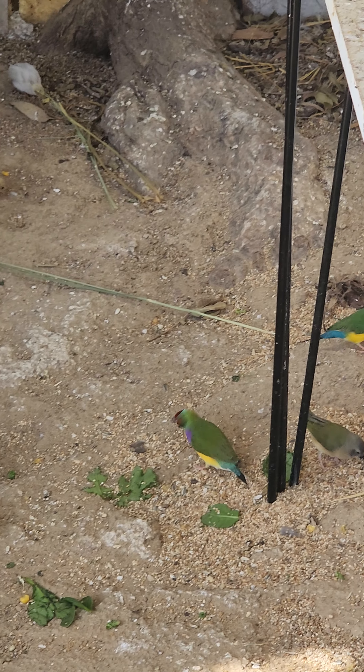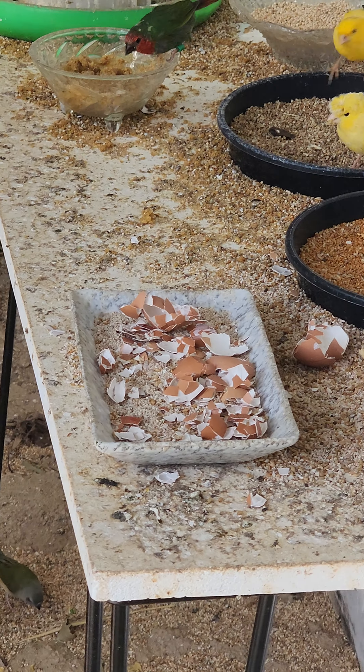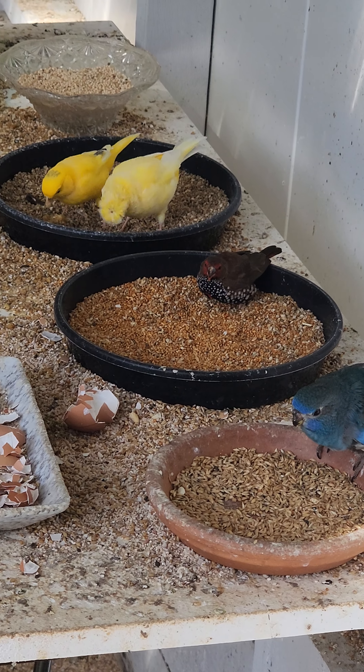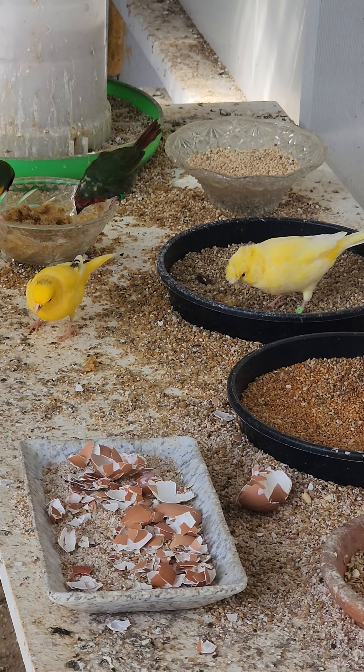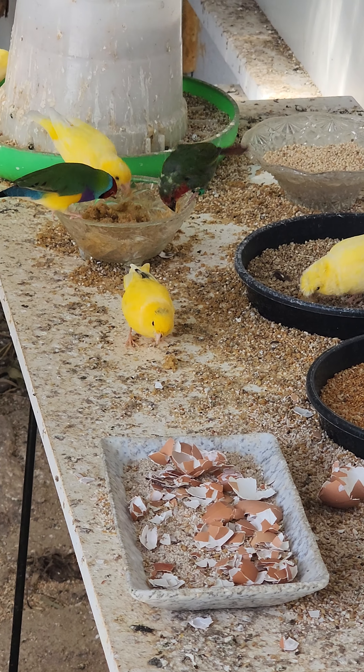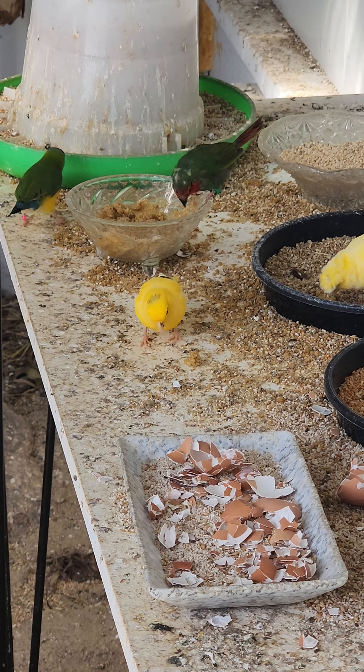Thank you so much for watching our video. I just wanted to reiterate that this video shows that fresh food, healthy food, and a variety of food does produce a lot of healthy young, and I'm so happy to share it with you. Thank you so much for watching — please press like and subscribe.